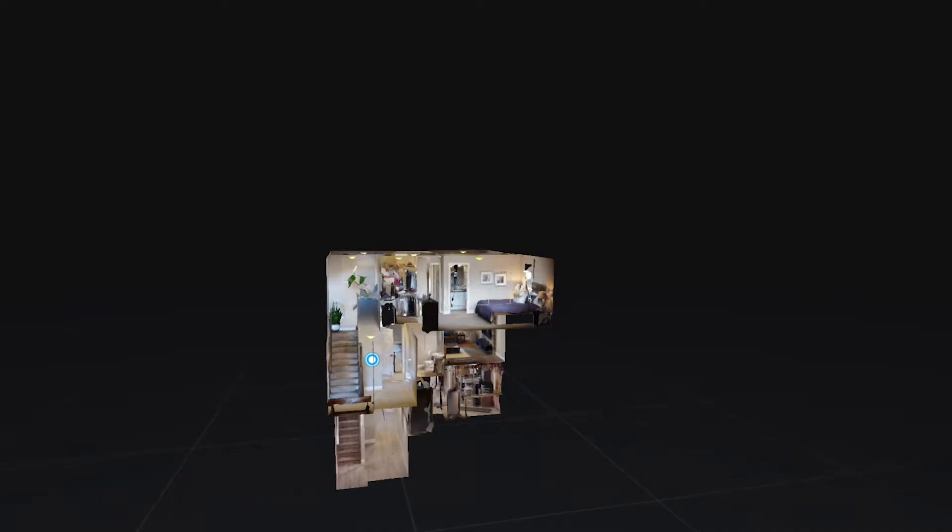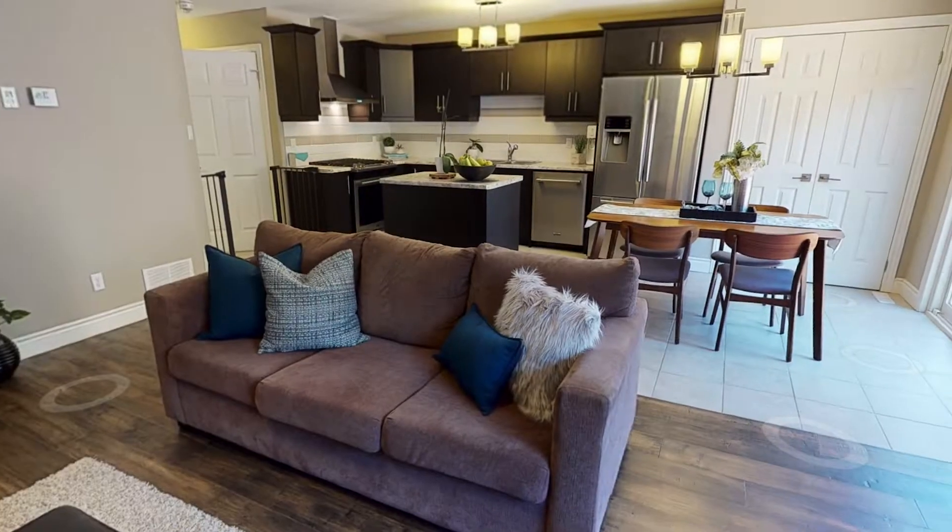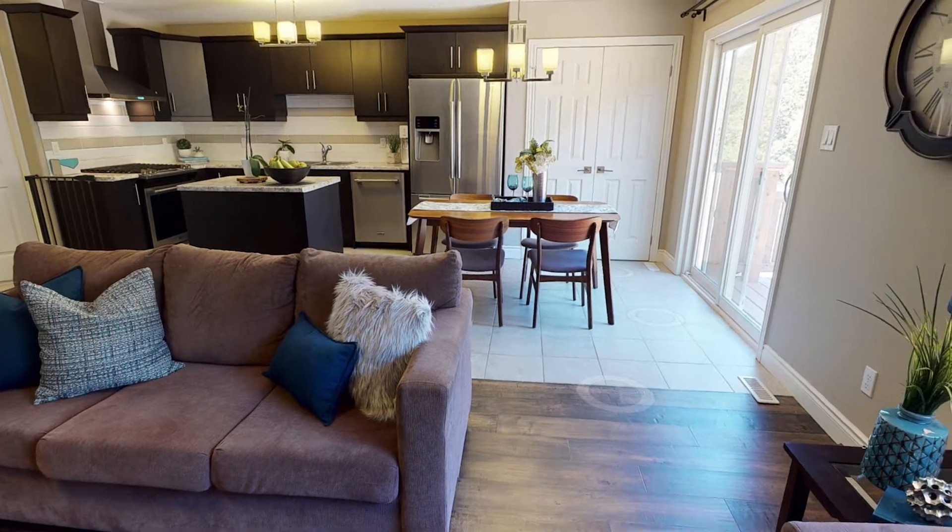One of the neat tools that we've added is a 3D virtual dollhouse tour where you can explore this house from the comfort of your own home. You can see how the house flows, how rooms connect, and really get a sense of how this house might work for you and your family.